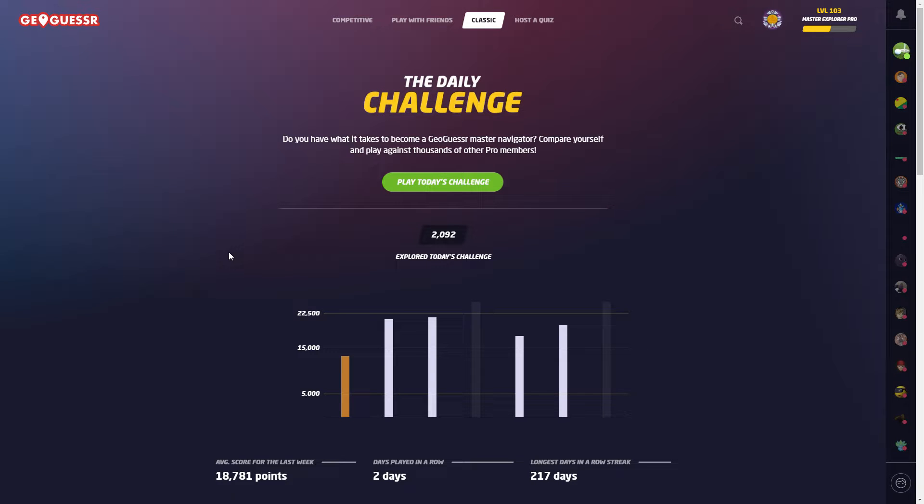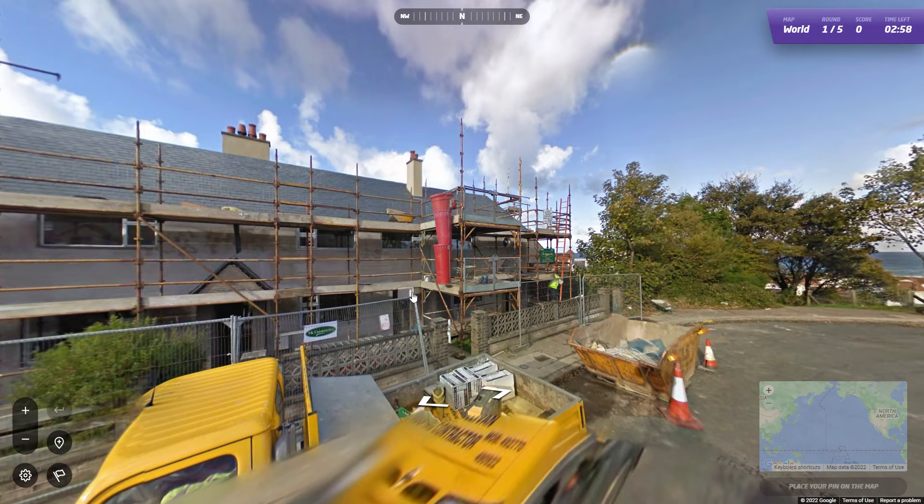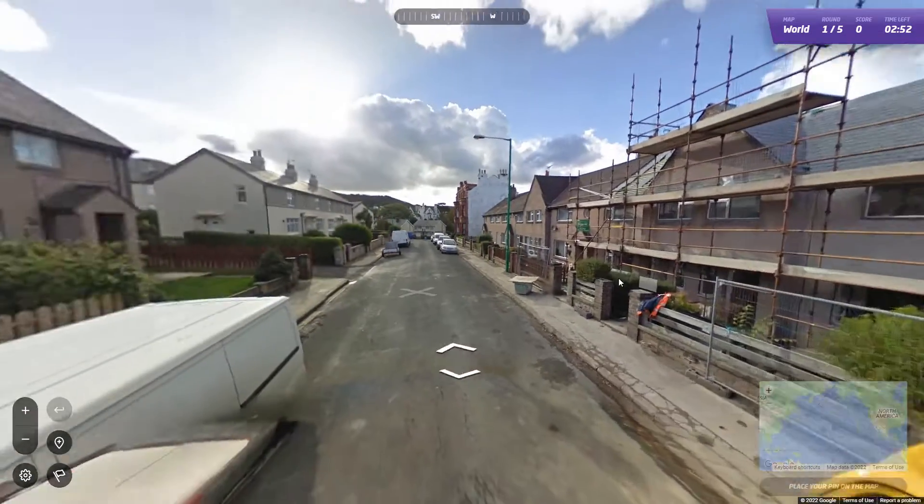G'day guys, welcome back to the channel. We're off to the daily challenge again. I'm going to be alternating between putting play-along videos and just playing this, but no moving. You can't change the settings but I'm just going to try and remember not to move. Let's get in there and play. Leave a like, subscribe if you enjoy these — you know what to do. No moving, I'll try to remember.